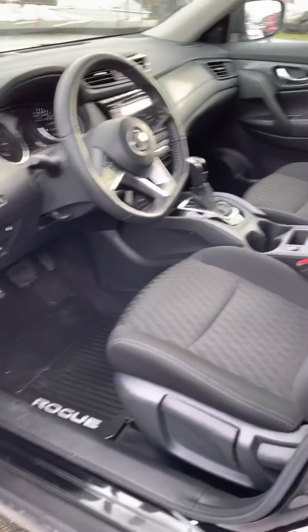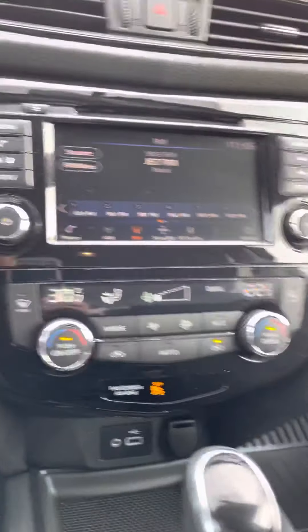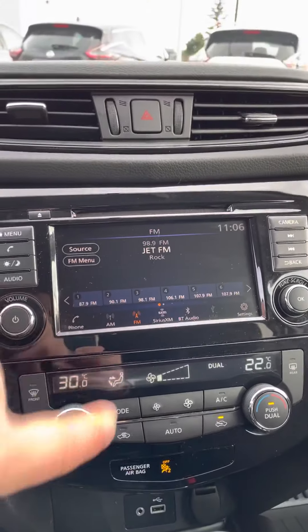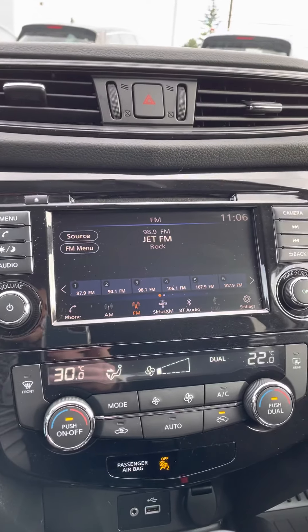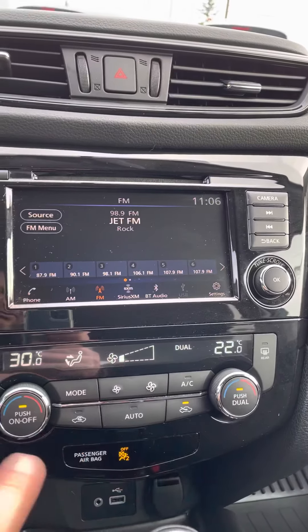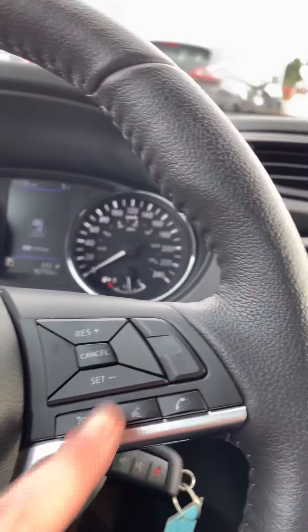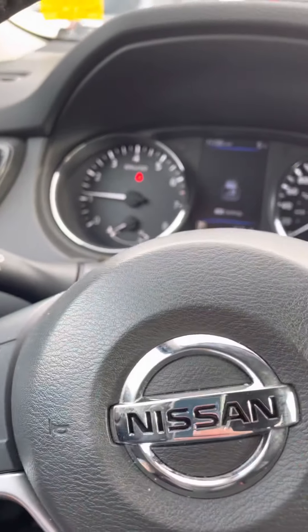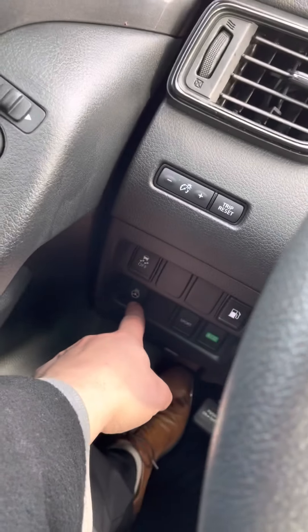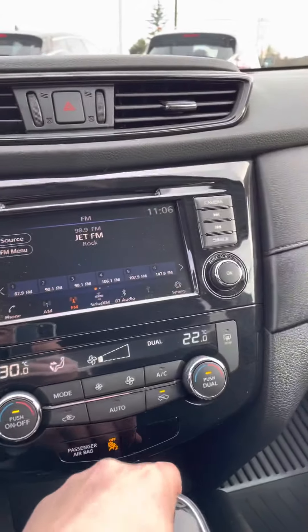This one does come with all the rubber mats, which is really nice especially this time of year. Jumping inside, your touch screen up here — you've got SiriusXM, AM, FM, Bluetooth. Of course you've got your dual climate control; you can see the temperatures at 22 and 30, so you can have separate temperatures. Your heated seats are down below here, and all your hands-free calling and display settings are on the steering wheel.